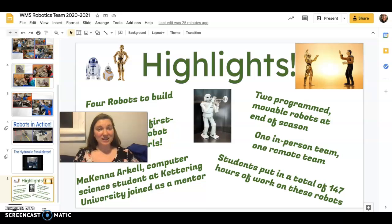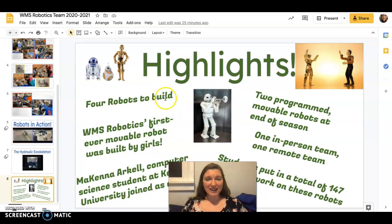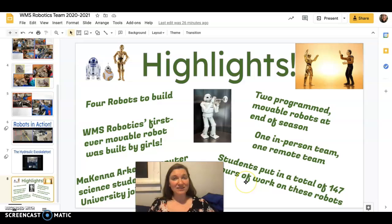Some highlights from this year: we had four robots to work on, so everyone who wanted to be hands-on with robots and was able to be in person got that chance. By the end of the season we had two programmed, movable robots, and two separate teams — one in person and one remote. The very first ever Williamson Middle School Robotics movable robot was built by girls, which I was super proud of. We also had a big sister who's a computer science student at Kettering join as a mentor. All together, students put in a total of 147 hours of work on these robots.